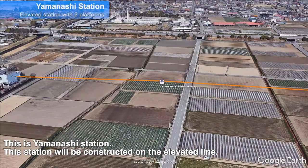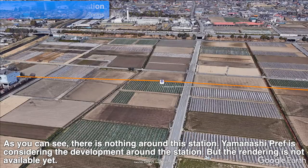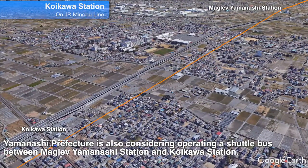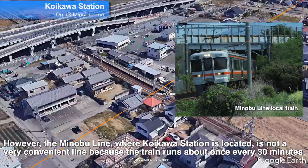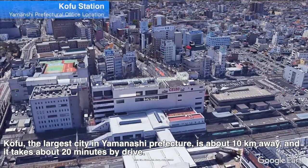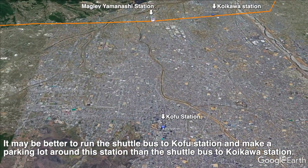This is Yamanashi station, which will be constructed on an elevated line. As you can see, there is nothing around this station. Yamanashi prefecture is considering development around the station, but the rendering is not available yet. The nearest station is Koikawa station, about 3km away. Yamanashi prefecture is also considering operating a shuttle bus between Maglev Yamanashi station and Koikawa station. However, the Minobu line where Koikawa station is located is not very convenient, as only one train runs about every 30 minutes. Kofu, the largest city in Yamanashi prefecture, is about 10km away and takes about 20 minutes by car. It may be better to run the shuttle bus to Kofu station and build a parking lot around this station than a shuttle bus to Koikawa station.